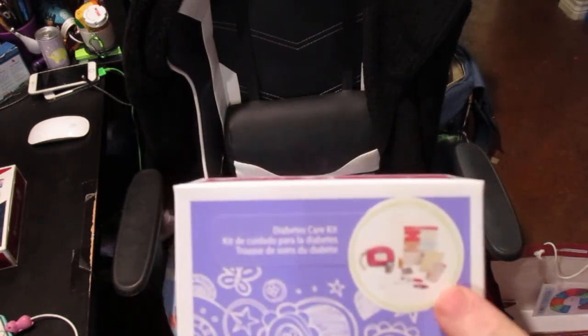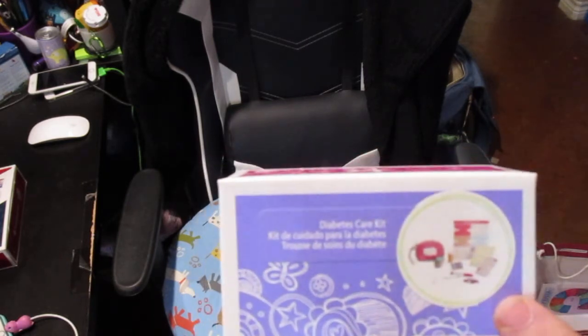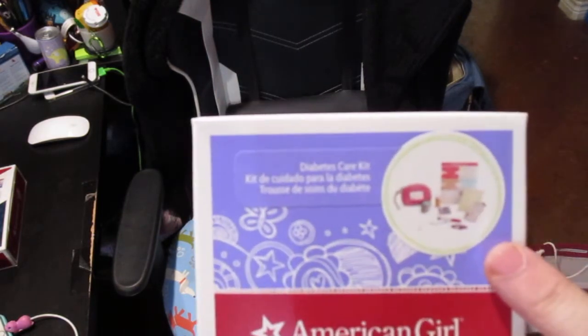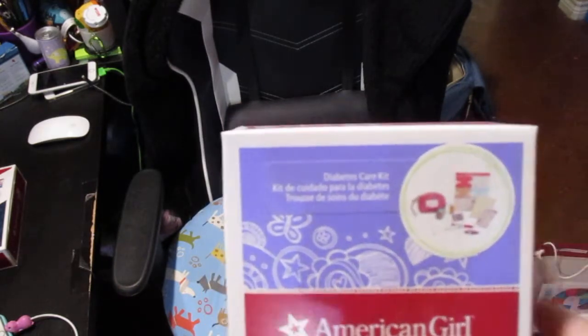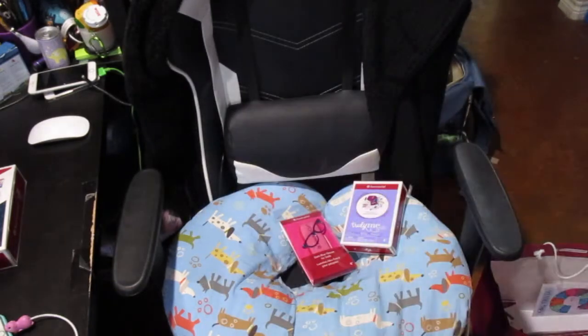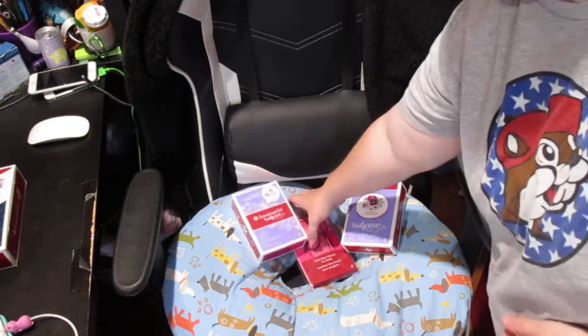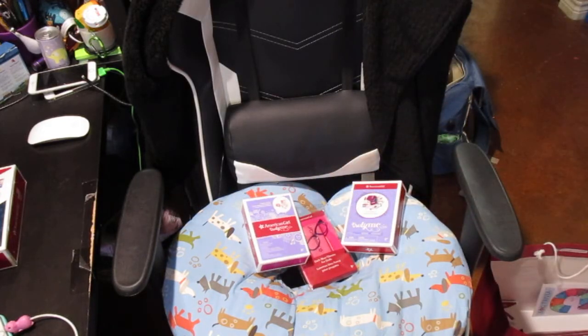I had gestational diabetes with both of my kids and I've got family members with type one and type two diabetes. Prior to surgery I was actually type two diabetic, but not insulin dependent. I've always wanted this for my own personal collection — in this house we're really inclusive. We have the American Girl wheelchair, the American Girl crutches set, and I want to get the hand crutch set too. I want to get another Just Like You doll and give her handicap items for diversity in my collection.